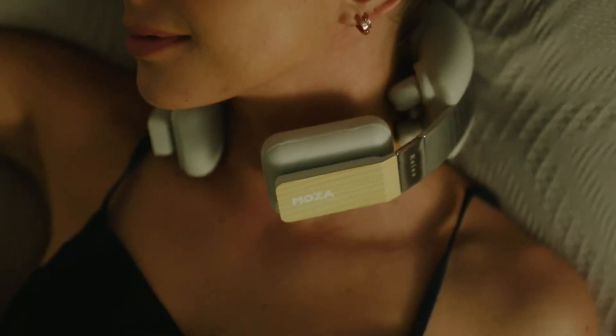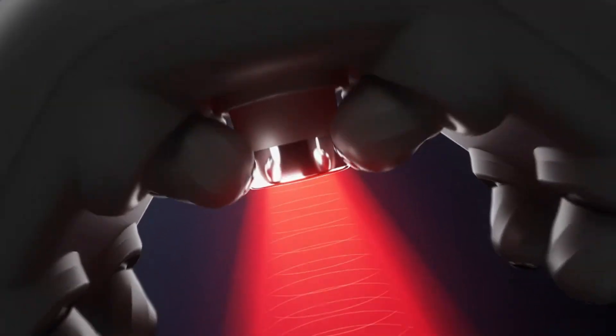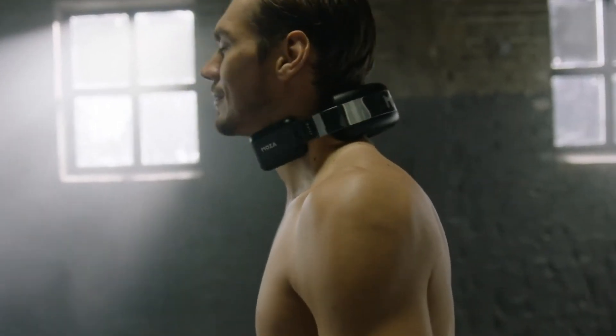Originally priced at $299, it's now available for a reduced price of $249, offering an affordable yet advanced solution to neck pain relief and overall well-being.